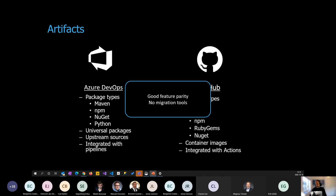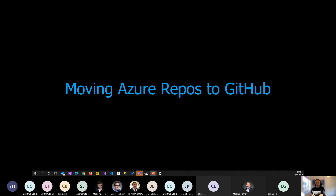So for wikis, planning, and artifacts, there are no migration tools — you have to look closely at feature parity to see if it suits your needs. Next, we'll focus on repositories and pipelines, where we have more exciting stuff to share. Madis will go first and talk about how to move Azure Repositories to GitHub.